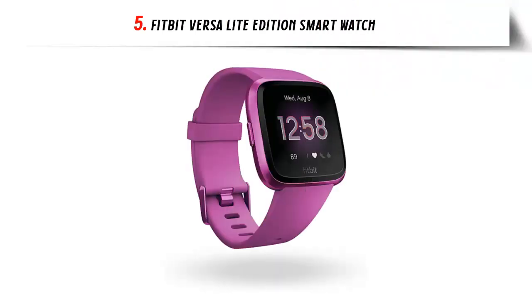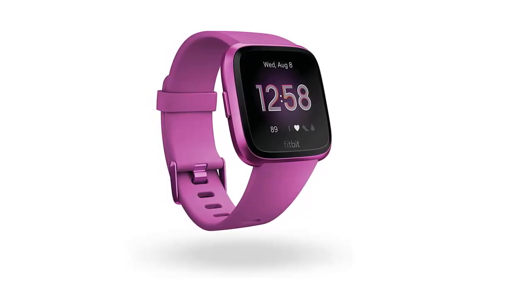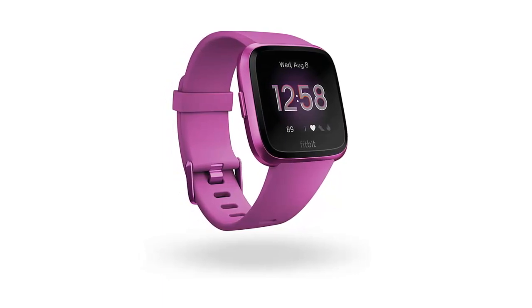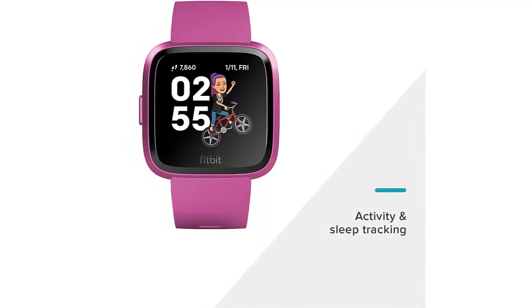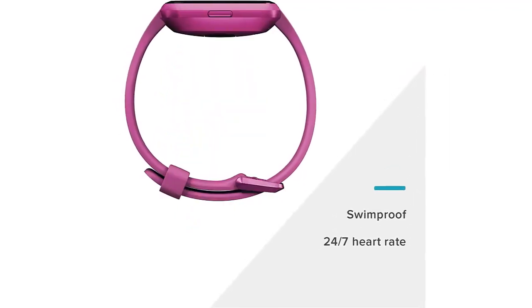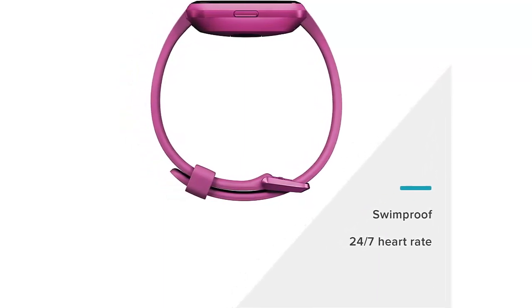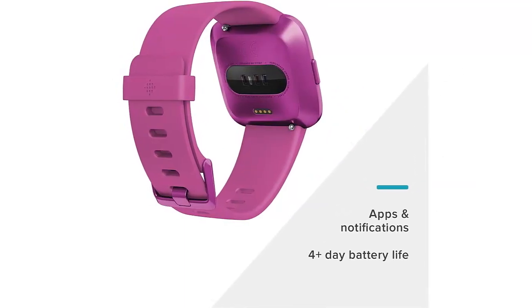Our list at number 5: Fitbit Versa Light Edition Smartwatch. Track your all-day activity, 24/7 heart rate, and sleep stages, all with a 4-plus day battery life (varies with use and other factors). Use 15-plus exercise modes to record workouts and connect to smartphone GPS for more precise real-time pace and distance. Access your favorite apps for sports, weather, and more, and get call, calendar, text, and app alerts. Get call, text, calendar, and smartphone app notifications when your phone is nearby, plus send quick replies on Android only.